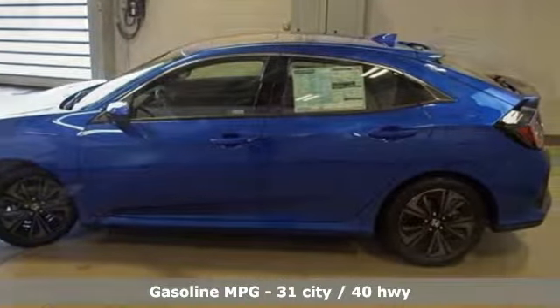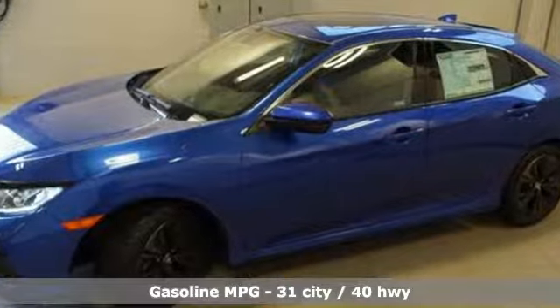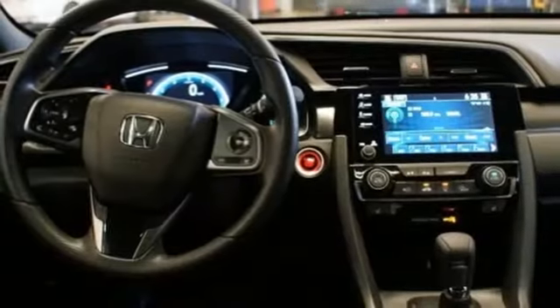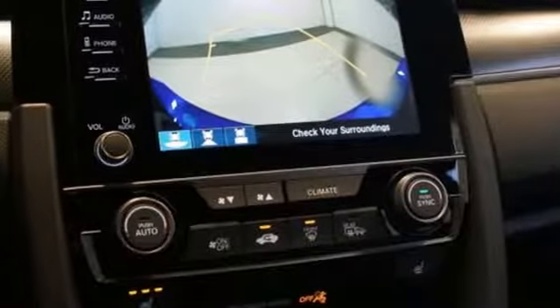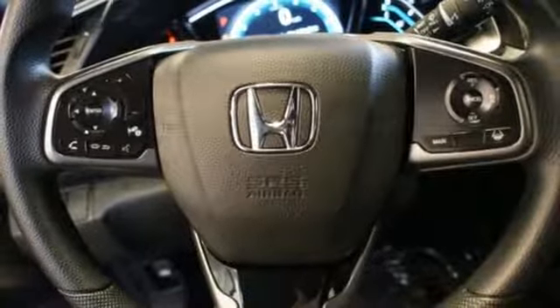Features include streaming audio, power heated mirrors, dual zone climate control, doors and push button start proximity key, manual tilting steering column, intercooled turbo inline 4-cylinder engine, power sliding and tilting sunroof, gas pressurized shocks, and continuously variable automatic transmission.